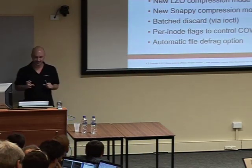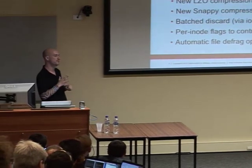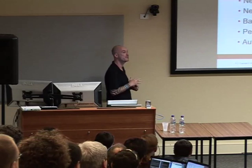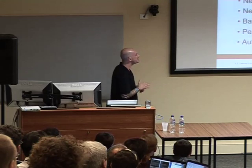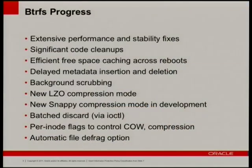A lot of code cleanup. Free space caching across reboots — we cache the free space map. Delayed metadata insertion and deletion for those who still have spinning disk. Background scrubbing, which becomes very important once you get into RAID 1 and RAID 10. LZO compression is in mainline. Snappy compression is coming in development. The difference between Snappy and LZO: the resulting compression levels are about the same, but Snappy is faster at determining whether blocks can be compressed.